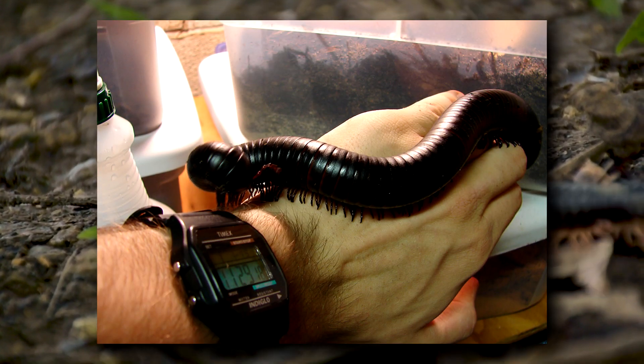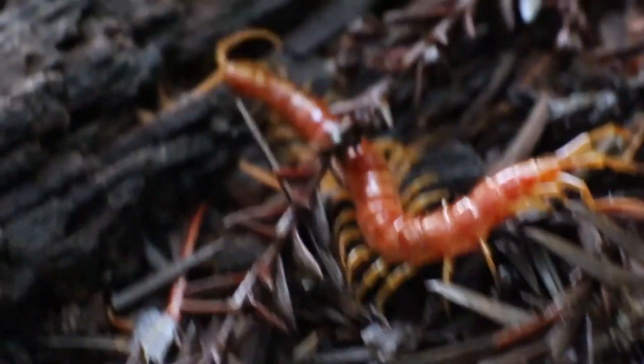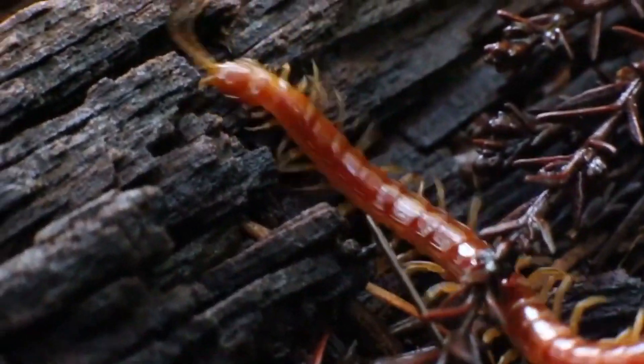Millipedes can still get massive, though. Millipedes also don't bite, but centipedes absolutely bite — well, sort of. Like all centipedes, a giant centipede's front legs are modified fangs that inject venom. They have fang legs. So a centipede's bite is more like a pinch, and they can pinch from either end.